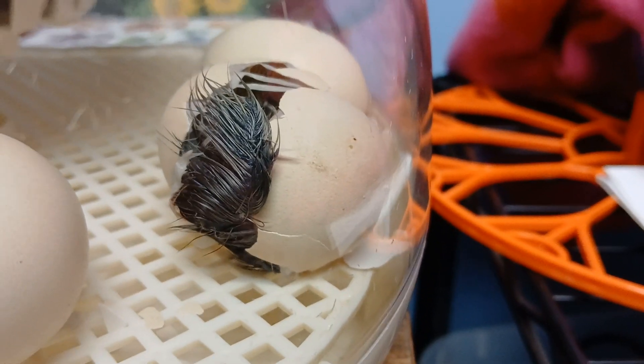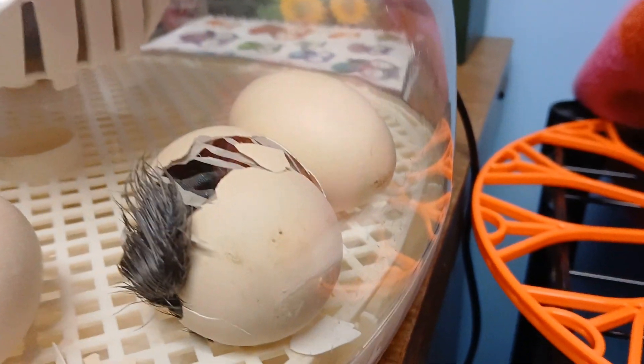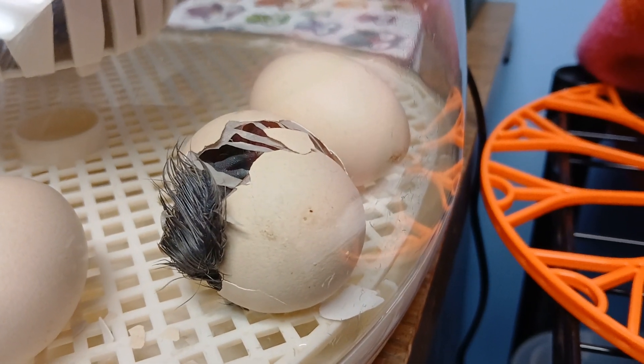Is that his wing? Is it? Come on, baby. What's out? Bro, it's right there. Why just stop? It's hard work coming out of that hole.